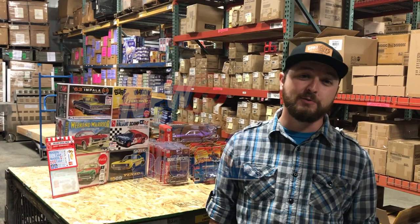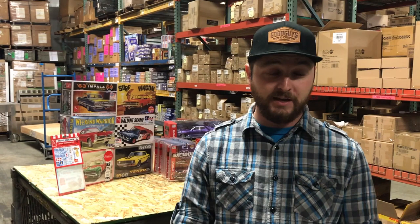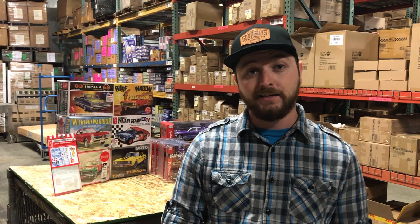Hey guys, this is Chad with Round 2. We're coming back for our product spotlight video for September 2019. There's a lot of great stuff this month: six new car model kits, a new accessory decal sheet for model kits, a new Johnny Lightning 1/64th Street Freaks release, two new 1/18 scale Auto World cars, and a new Auto World Thunderjet slot car release.